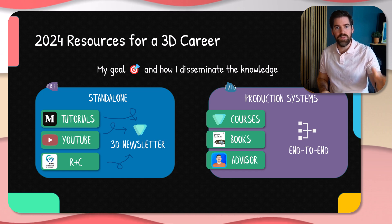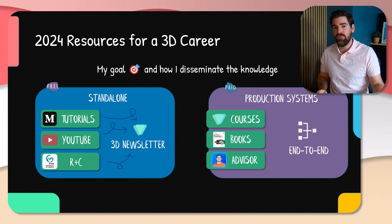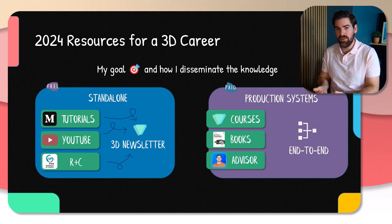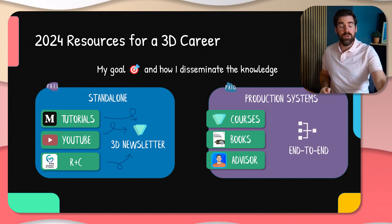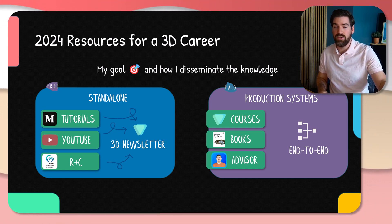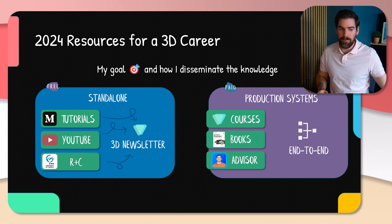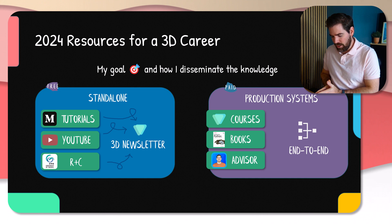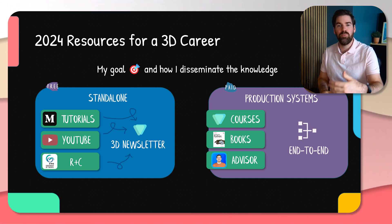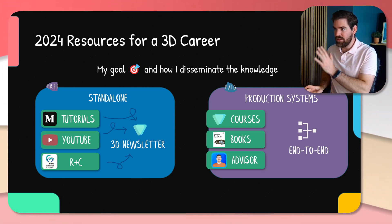On the standalone free side, I identify topics and make sure you have the full view. You have Medium — I'll put the link below — where you have text-based tutorials. YouTube, where I aim to provide video-based learning. And with various universities, whether it's University of Twente, Liège, or others, I do research and physical courses. I've compiled everything within the newsletter, so feel free to subscribe to that to stay up to date. And the second aspect is production systems.